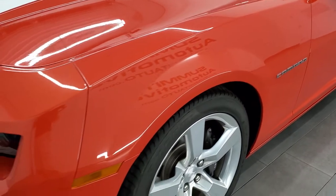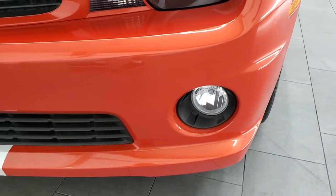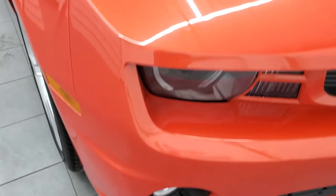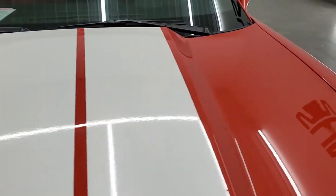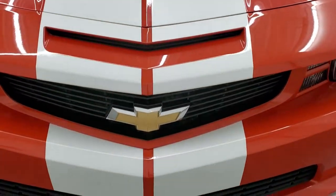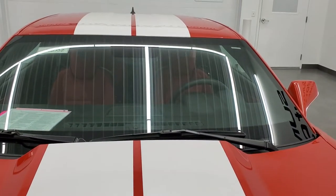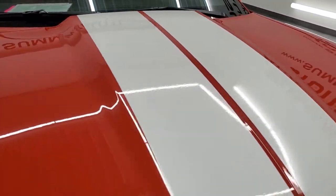The front fender is in pretty nice shape. It does have the HID headlamps and the LED running lights. The front bumper is in excellent condition — I didn't see any dents, dings, or cracks on there. It has the factory fog lights. The hood is in very nice shape as well. You did get these white stripes all the way down the middle of the car, going over the roof and trunk as well. Didn't see any dents or dings on the hood.